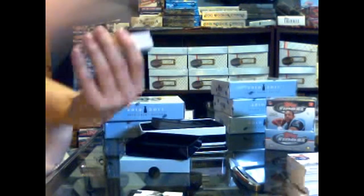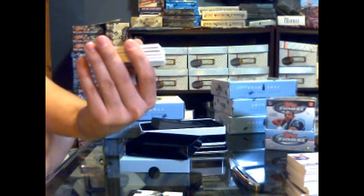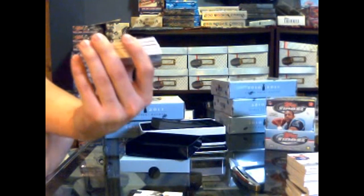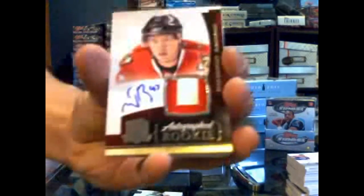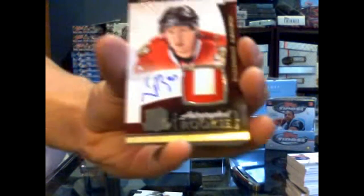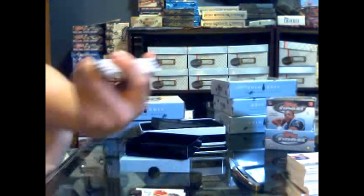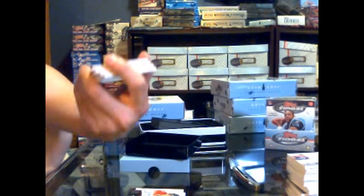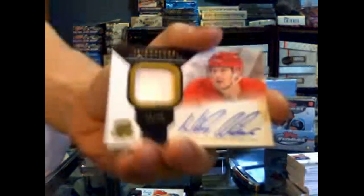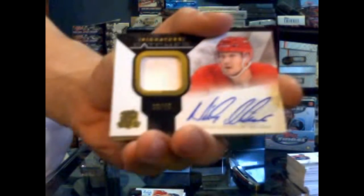We've got a nice looking two-color rookie patch auto, number 221 out of 249 for the Chicago Blackhawks — Evan Brophy. Evan Brophy, number 249 for the Blackhawks. We've also got a one-color signature patch, number 29 of 75 for the Detroit Red Wings — Nicky Lidstrom. Nicky Lidstrom, number 75 signature patch for the Red Wings.